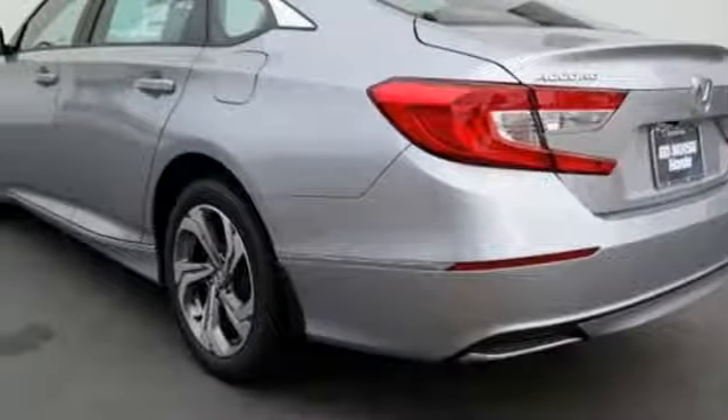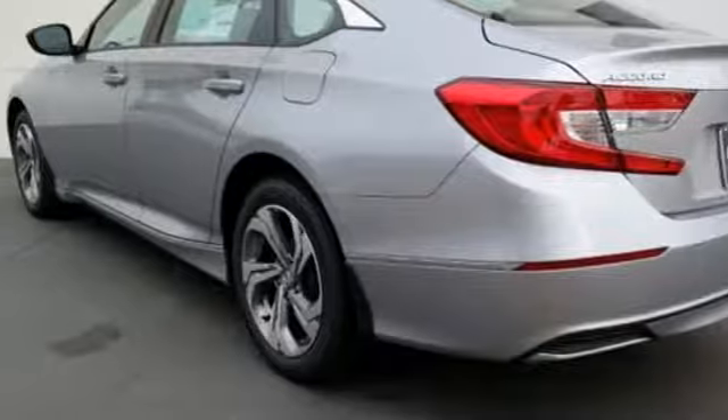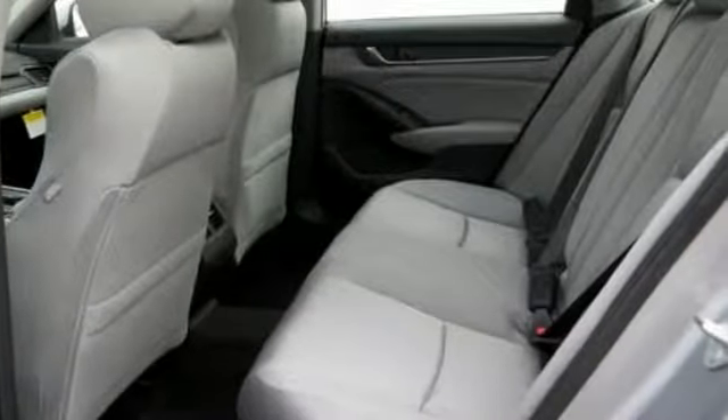Intercooled Turbo Inline 4-cylinder Engine, Express Open & Closed Sliding & Tilting Sunroof, 4-Wheel Anti-Lock Disc Brakes, and Power Heated Mirrors.